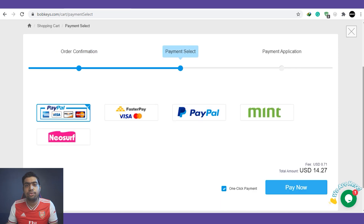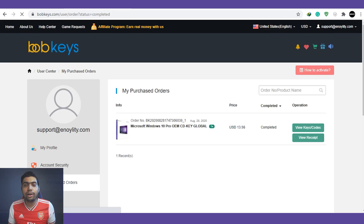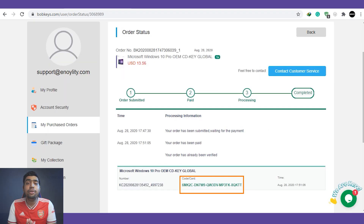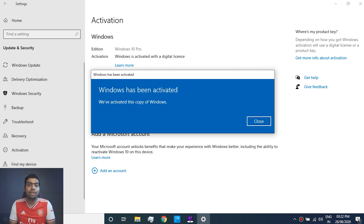Clicking on the submit order button, it is going to redirect us to the payment page. I'm just going to complete the payment, and once the payment is successfully completed it will show you the order confirmation page where you will get the order number. Now in your account, in the 'My Purchase Order' section, you can see your purchased key. Let me click on 'View My Keys' — here is the Windows 10 Pro key we just purchased. Let me copy it and use the same product key to activate my Windows. And that's it — my Windows 10 Pro is now successfully activated for just $14.